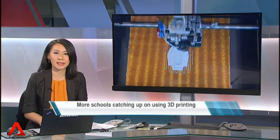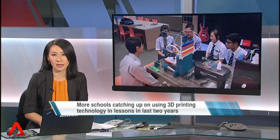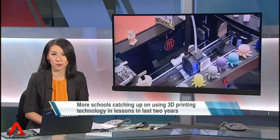More schools are bringing 3D printing technology into their classrooms, with the number growing in the last two years. One supplier estimates that there are around 20 schools in Singapore with 3D printers. Leong Waikid reports.